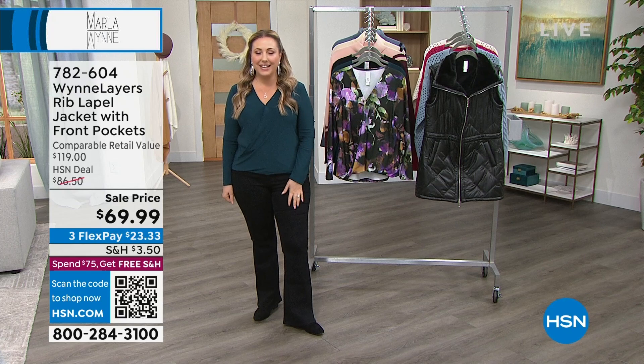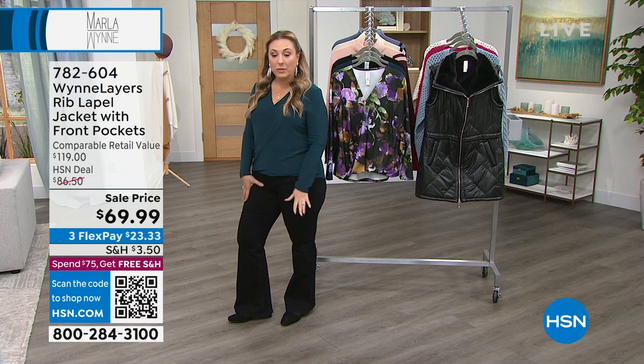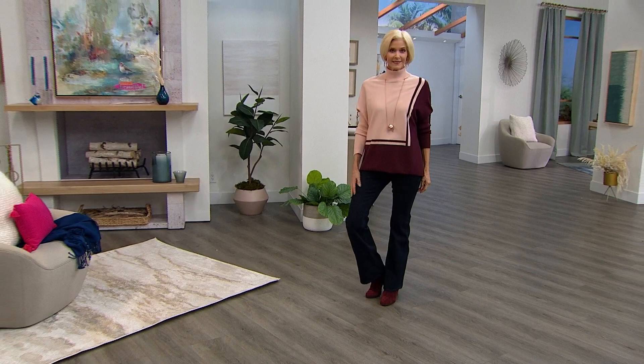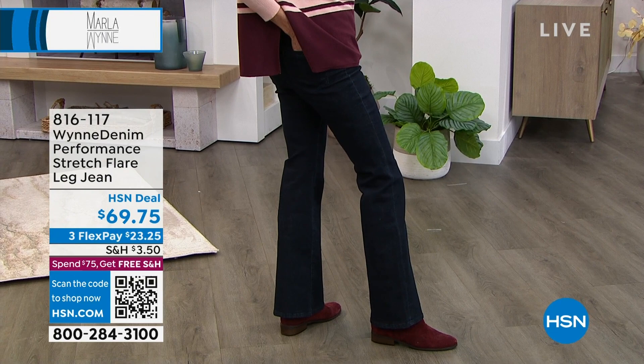Also coming up, the jeans that I'm wearing. I'm actually wearing these with a pair of flats. They're so flattering and incredibly comfortable. This is the amazing premium denim that Marla just recently launched. She launched here at HSN over a decade ago with the Fit and Flare pant. The pants are about fit, the tops are about fashion, and these jeans are about fit — they are performance denim.